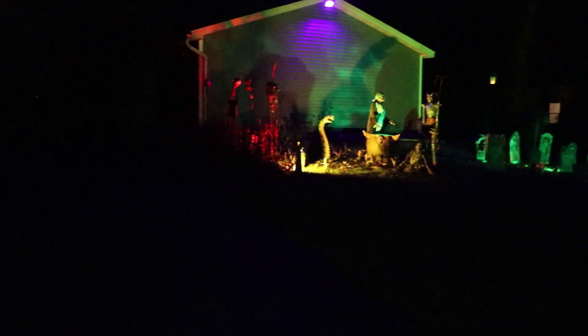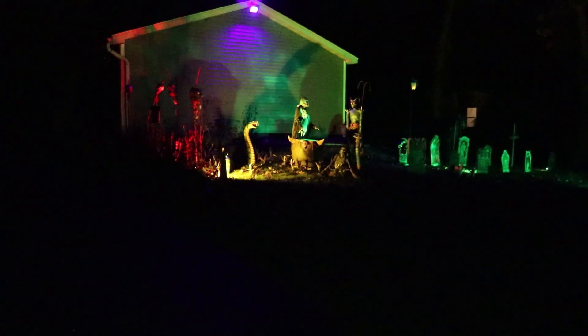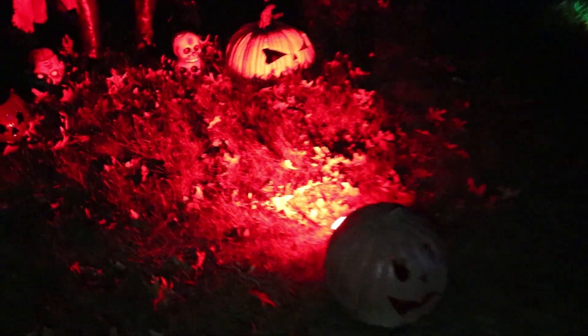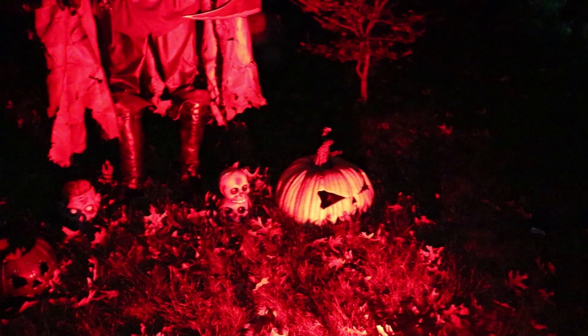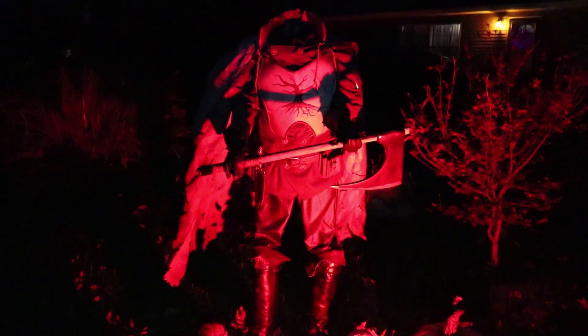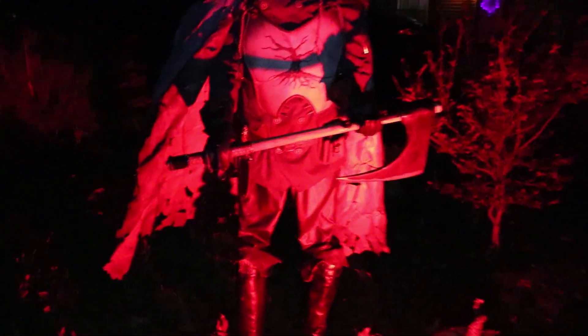Okay, now we're back on the edge of the driveway where the kids will walk up. There's the graveyard and the swamp witch. And on the left-hand side of my driveway is my headless horseman. I've got a red floodlight on him, hidden by a pumpkin with a floodlight behind it. I've got him hiding back there so you can't see it. I've got him bathed in just a blood-red floodlight.